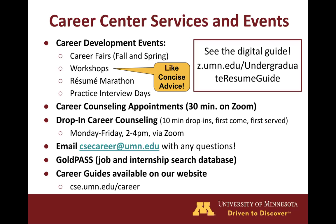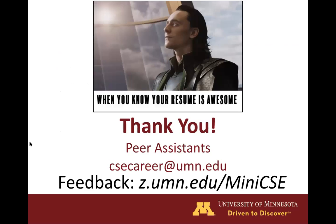But if you don't have time or need for a 30-minute appointment, you can also attend a drop-in appointment, which are Monday through Friday, 2 to 4 p.m. on Zoom. And as always, feel free to email us at csecareer.umn.edu with any questions you may have. If you haven't already, check out Goal Pass, which is our job and internship search database. We also have many career guides on our website that contain a ton of helpful information. So with that, thank you for listening to our presentation on our top five resume tips, and I hope you learned a thing or two that will improve your resume.